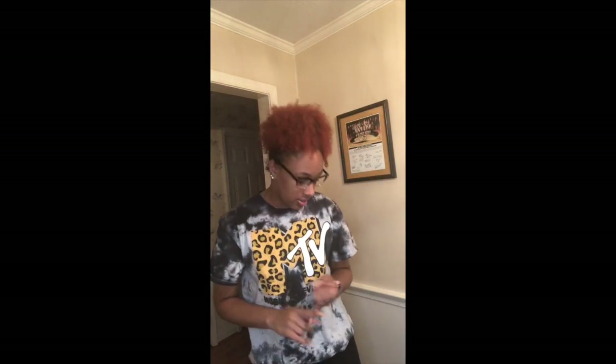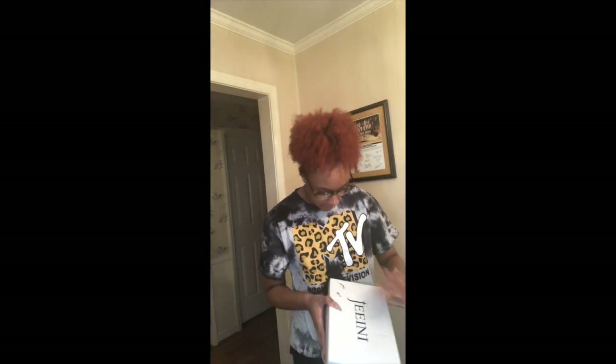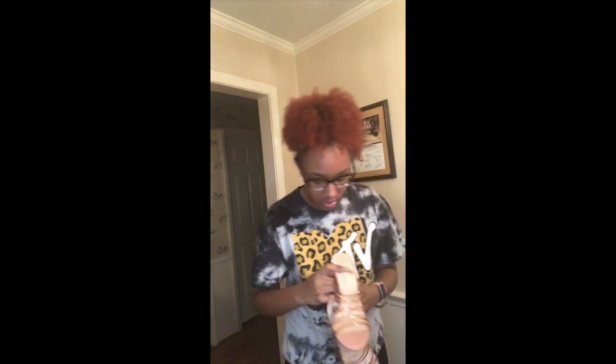I'll do shoes first, then clothes. I didn't get any accessories in this haul. So the first pair of shoes — I don't really want to shake out the box — but these are Jenny brand mule shoes. They're like a nude color with clear straps.